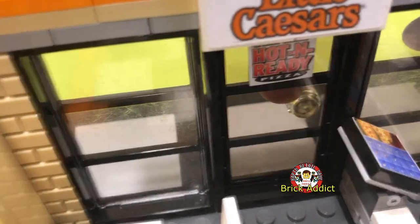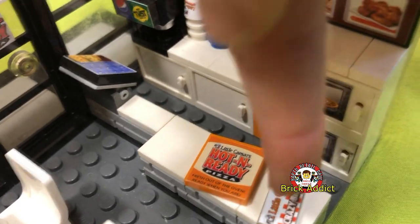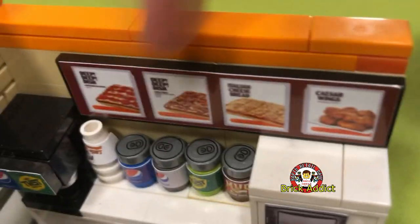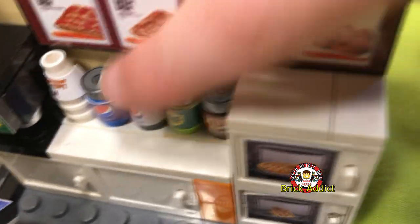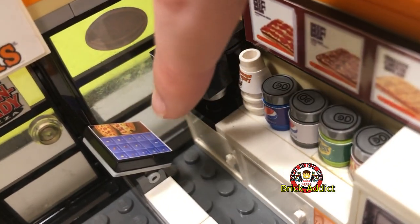We're inside — let's shut the door. Looks like someone already ordered a pizza and breadsticks; the boxes are so cool. Over here, looks like we've got our menu, our ovens, our counter, soda pop, and some cups.